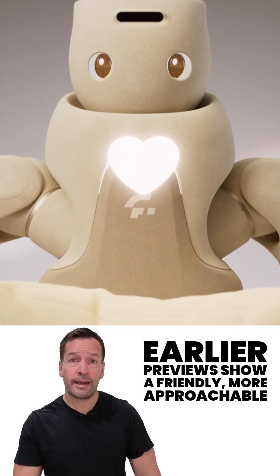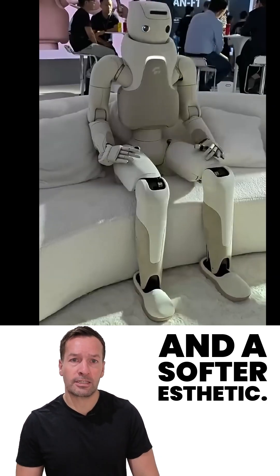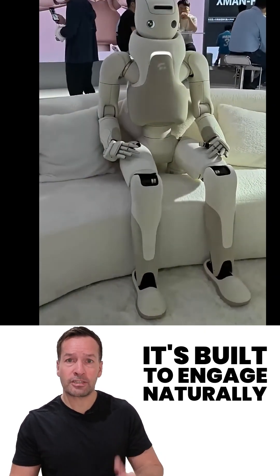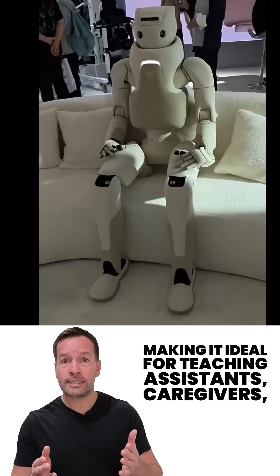Earlier previews show a friendly, more approachable design, complete with expressive eyes and a softer aesthetic. It's built to engage naturally, thanks to its built-in large language model, making it ideal for teaching assistants and caregivers.